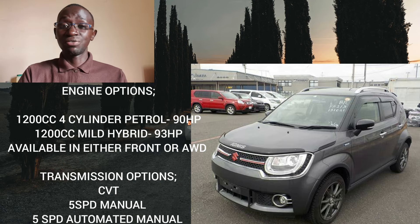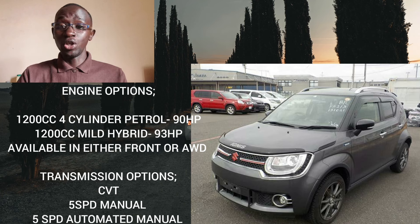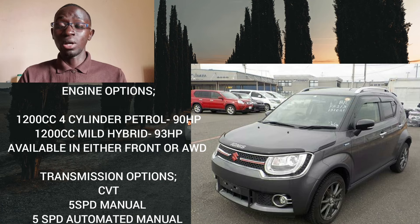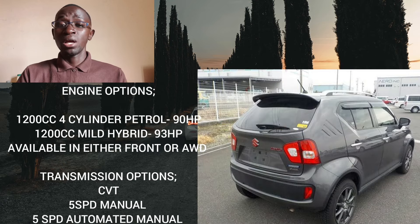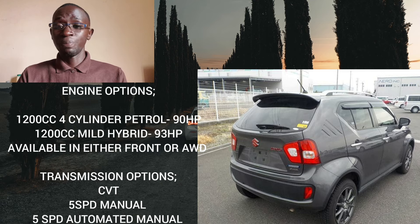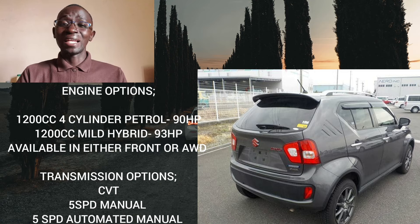There's also a five-speed automated manual — basically a manual transmission equipped with automatic actuation to operate the clutch and shift the gears. This transmission was only available in European markets, so if you import from Japan you'll only get either the manual or CVT. My advice is to just get the manual or CVT, as those automated manuals are not that bulletproof in terms of reliability.